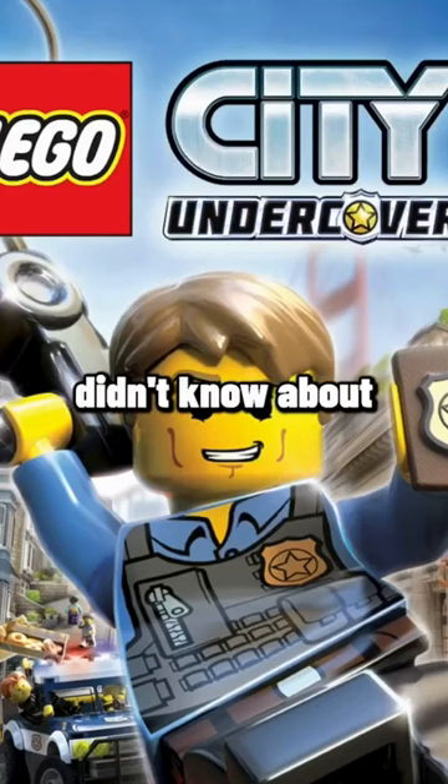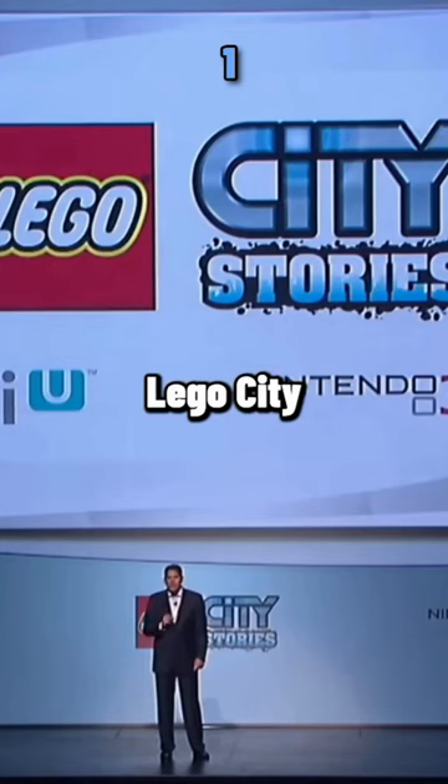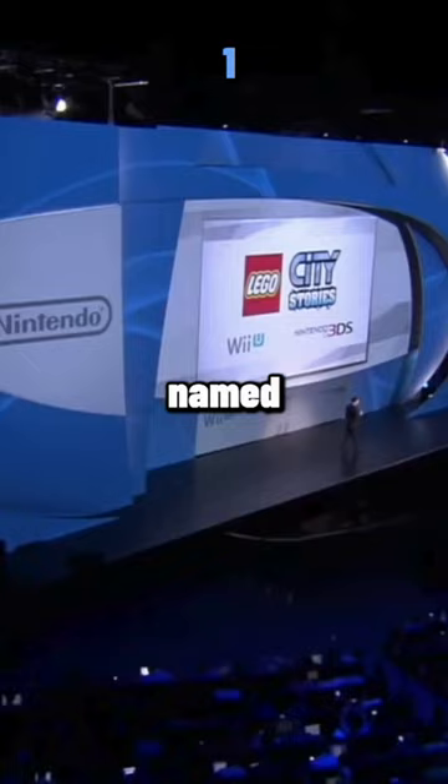Facts you didn't know about LEGO City Undercover. LEGO City Undercover was originally named LEGO City Stories.